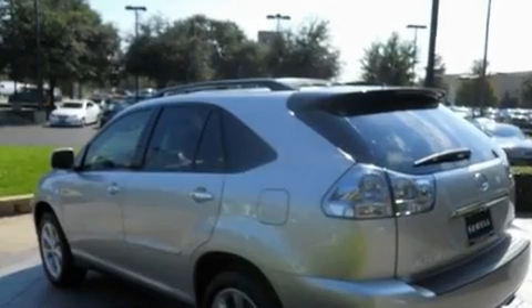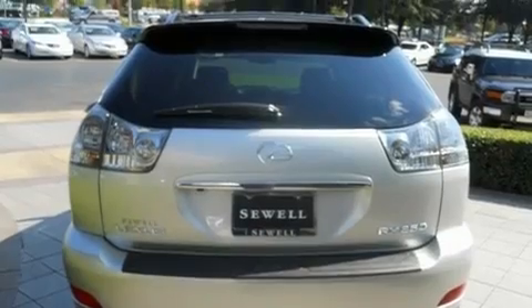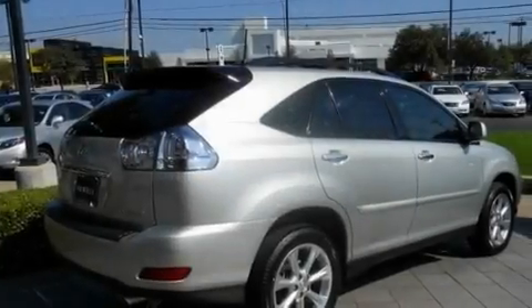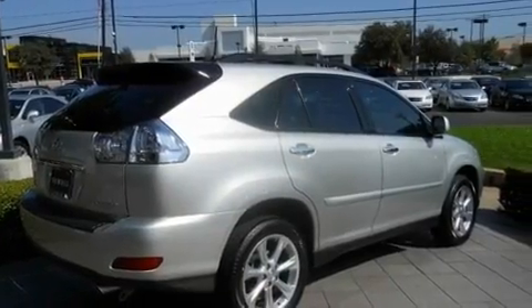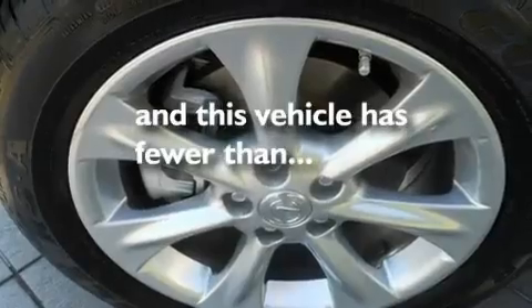Its top features and packages include the Premium Plus Package, heated front seats, a navigation system, a premium audio system, a leather interior, aluminum wheels, a rear spoiler, a low-tire pressure indicator, air conditioning with automatic climate control, and this vehicle has fewer than 38,000 miles on the odometer.